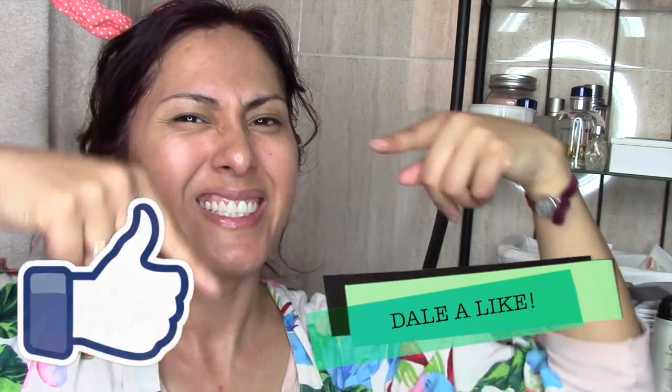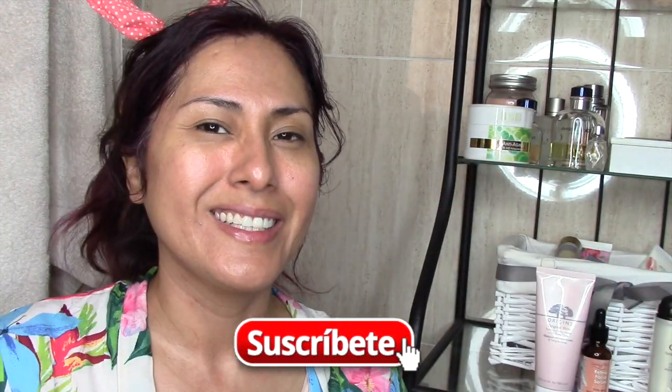Y esto deberíamos hacerlo de vez en cuando, chicas, mimarnos. Si te ha gustado, regálame un súper like. No te olvides suscribirte si eres nuevo. Y mil gracias por ver el vídeo.